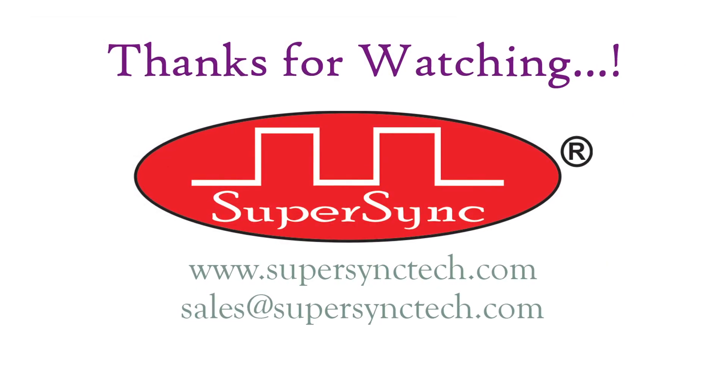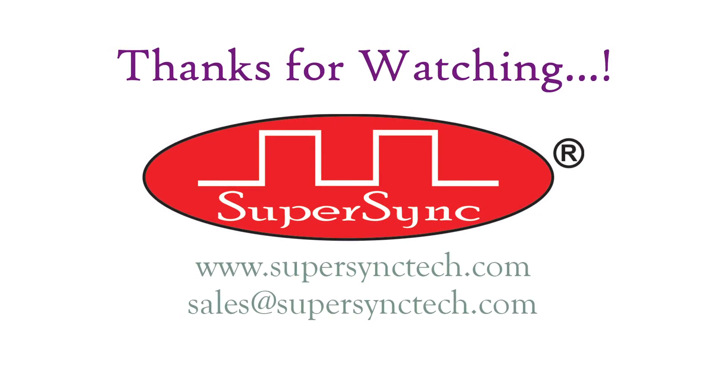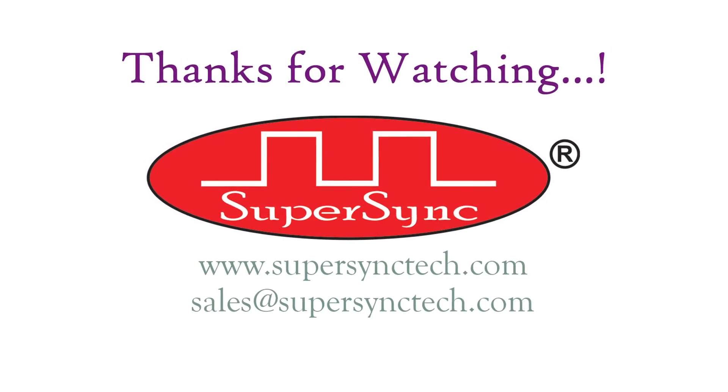Thank you for watching and sparing your time. Our sales team would be happy to hear from you. Have a wonderful time ahead. Good day.